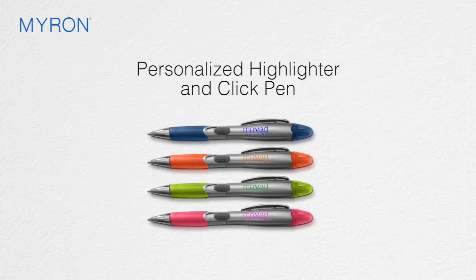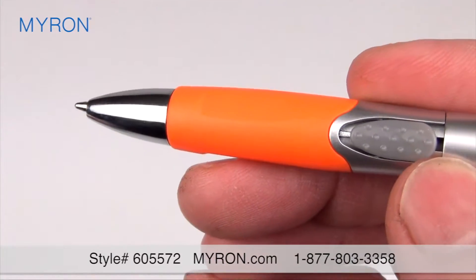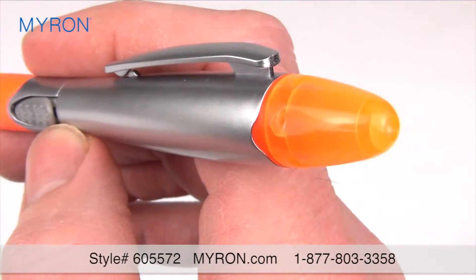Our personalized highlighter and click pen combo will add a stroke of brilliance to your next ad campaign. Durably constructed with a bright color matching highlighter grip and cap accents, this handy tool feels great in the hand.